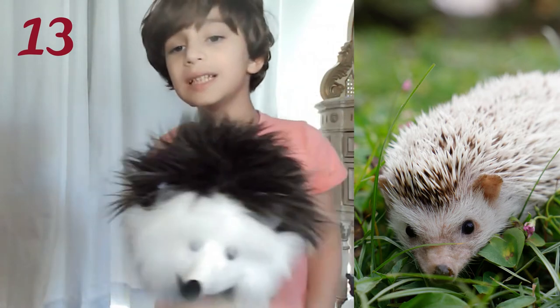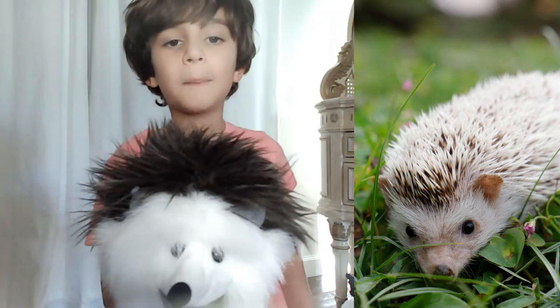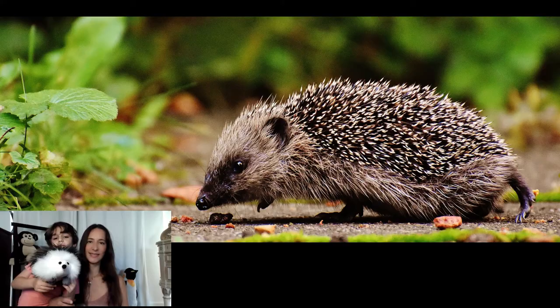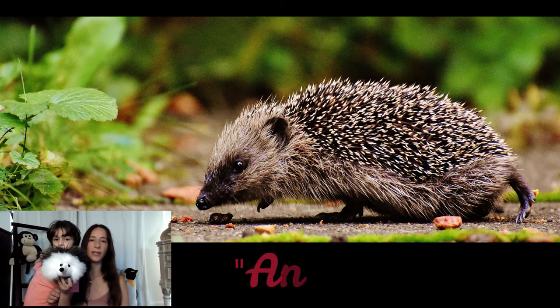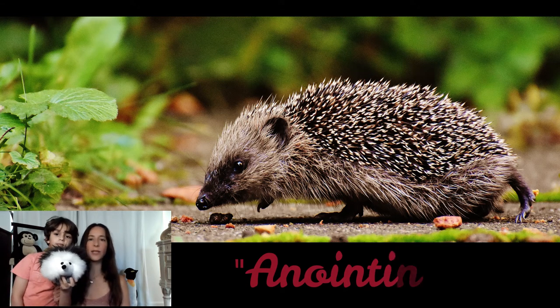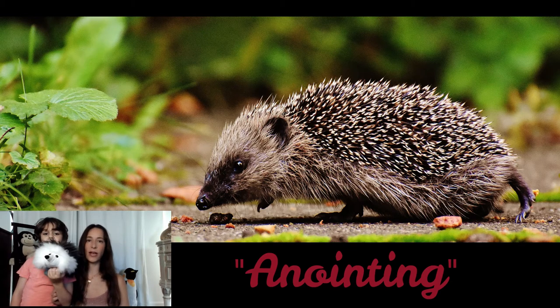Hedgehogs mostly stay on the ground, but if they need to, they will climb a tree or swim. One strange behavior unique to hedgehogs is a ritual called anointing. This is when the hedgehog comes across a new scent — it licks it and bites it, then forms a scented saliva froth and puts it all over its quills with its tongue. Experts believe it does this for extra protection, to camouflage itself, and perhaps to provide a source of infection to potential predators, but they really don't know why — it's a mystery.